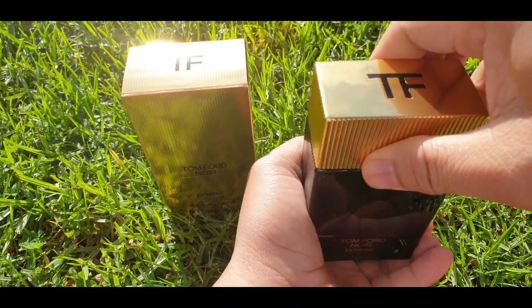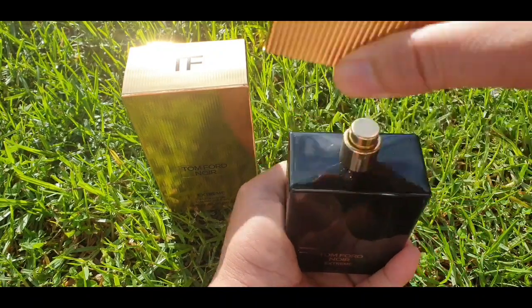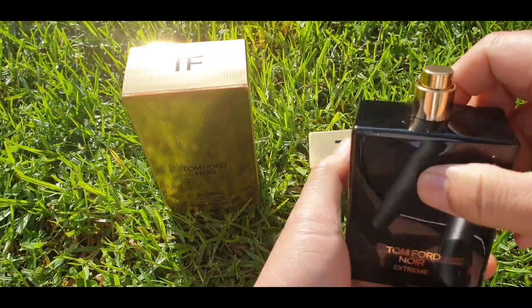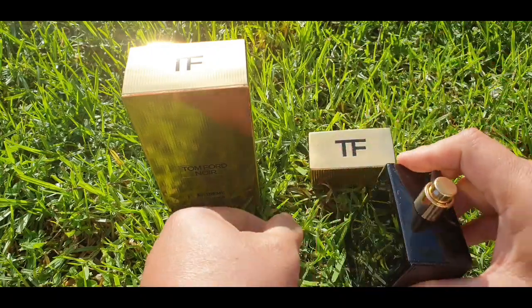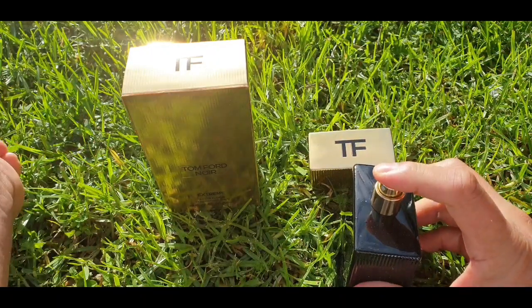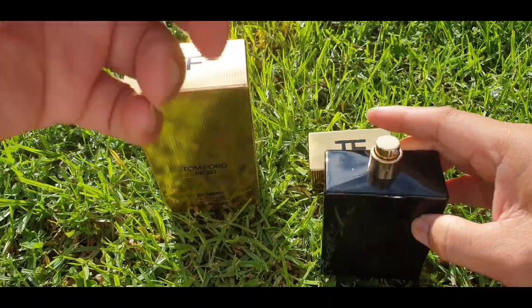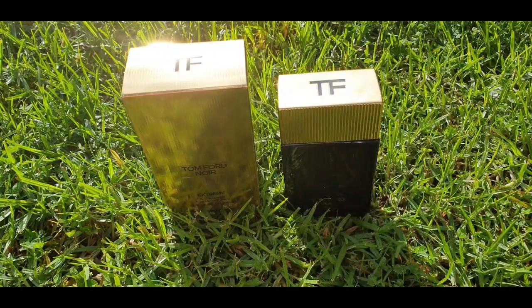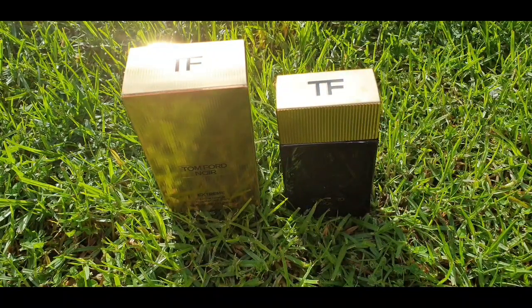As always, it doesn't click into place — please guys, do not force the cap. The atomizer is gold. Let's check this atomizer. I don't like the atomizer — it's very narrow, and yeah, not a great atomizer.